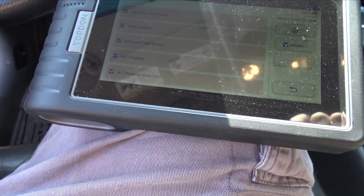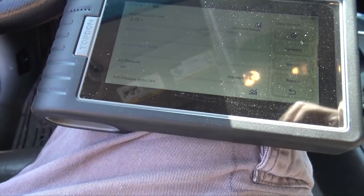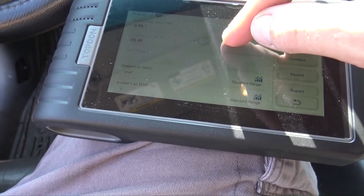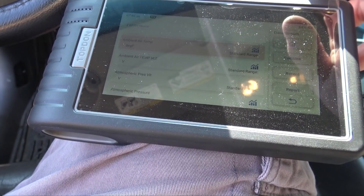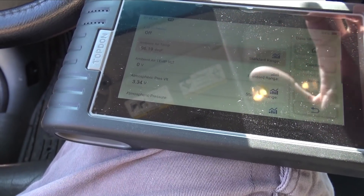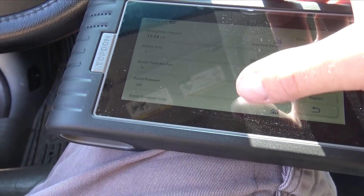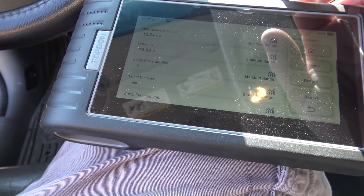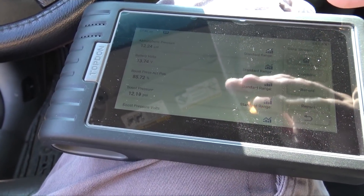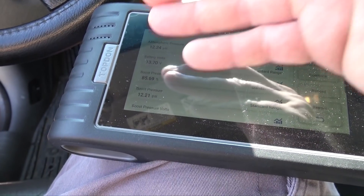Looking at the data stream — let's see where ambient air temp is. It's reading 90 degrees, but it's probably 60 degrees out, so that's off. Battery volts — we're at 13, so it's charging. The Cummins forum mentioned alternators are an issue, but it's charging, so it shouldn't have lost that much. It's at 13.7 volts. Nothing was on all night, so maybe it needs a battery and an alternator.